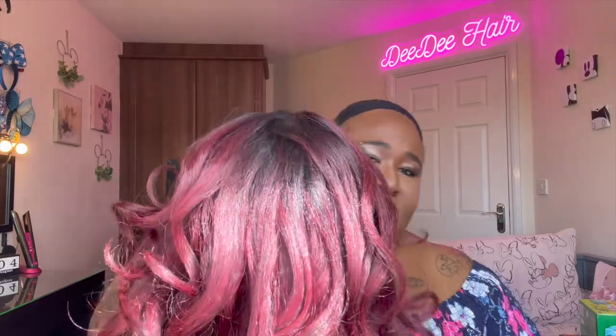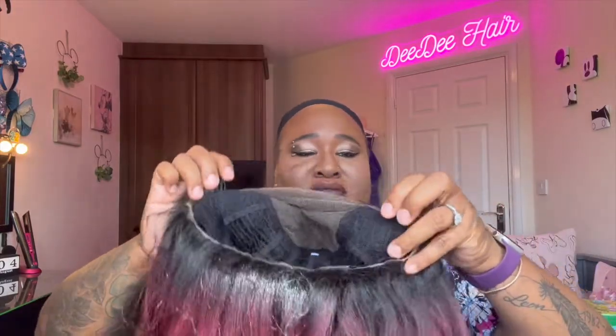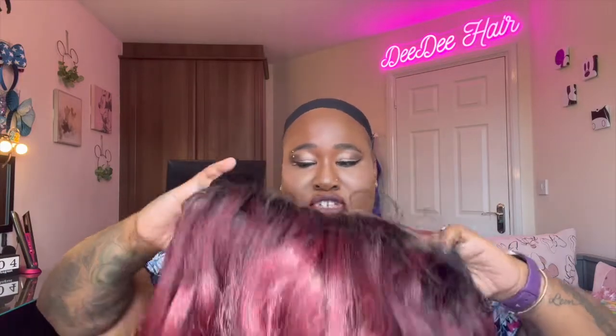So this is the wig. Sorry about the sun. There's that 13 by 6 — came in the right, came in the left, came in the back, and the adjustable straps. Let's pop this one on. I managed to style the other one on camera, let's see if I can do the same with this one.